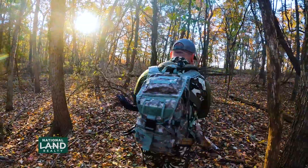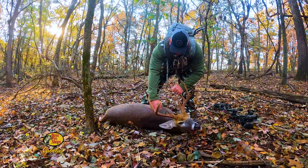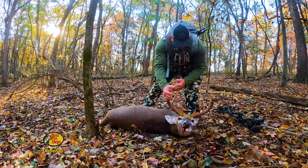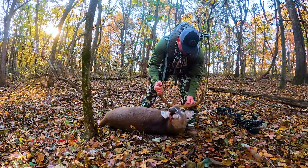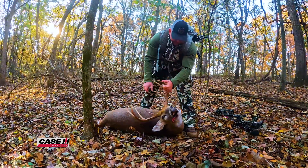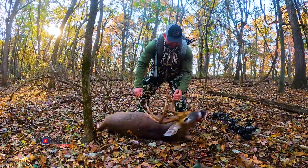The deer was about 40 yards away. He had some good length on him — good G2s, good G3s, decent brows, and some fresh rubbing on them. Nice job Danny on a successful pre-rut hunt.